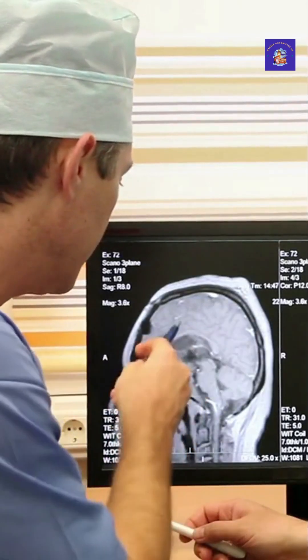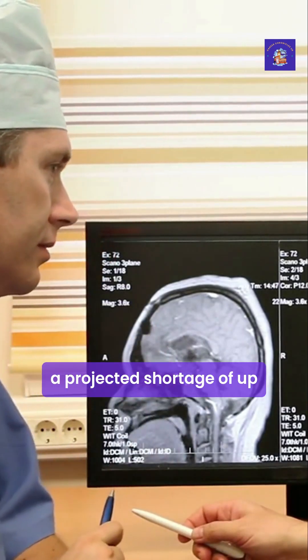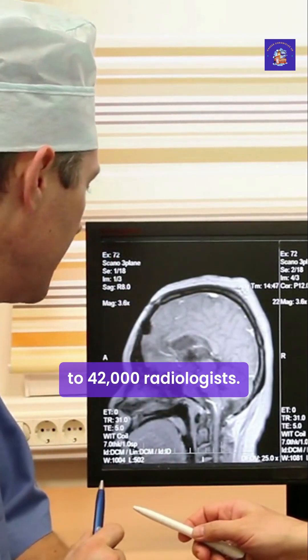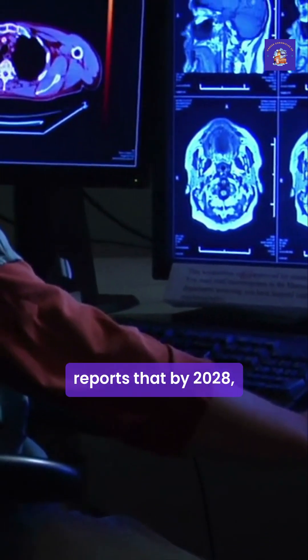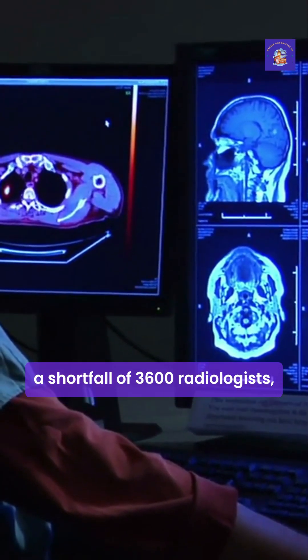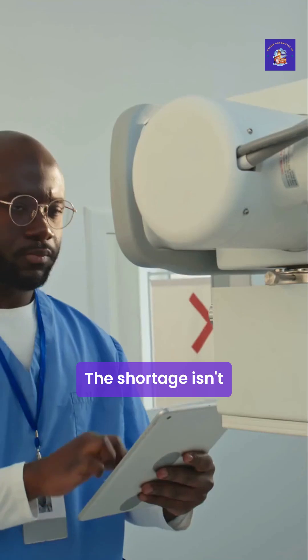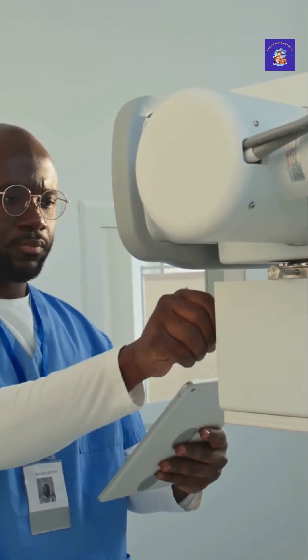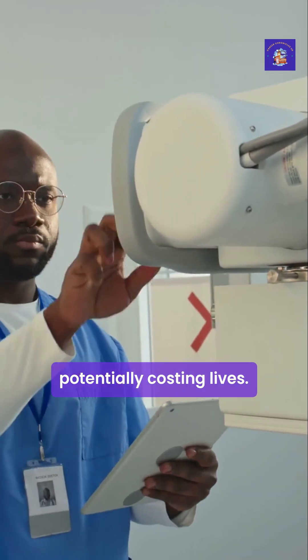But why is this so important? By 2033, the United States faces a projected shortage of up to 42,000 radiologists. The Royal College of Radiologists reports that by 2028, the UK alone will face a shortfall of 3,600 radiologists — a staggering 40% gap. This shortage isn't just a staffing issue; it directly impacts patient care, with delayed diagnoses potentially costing lives.